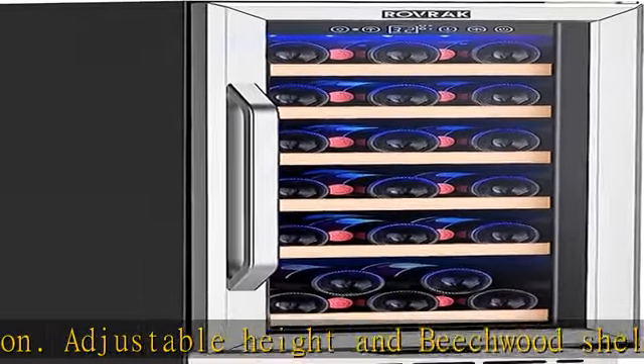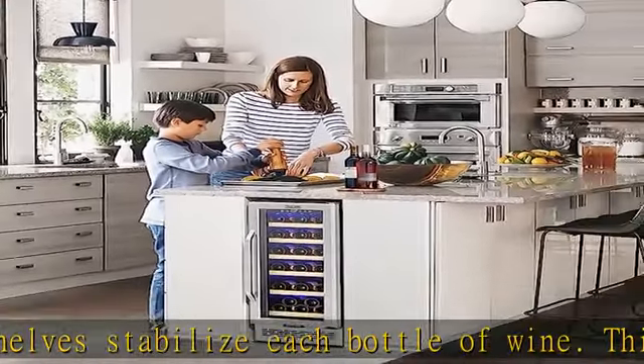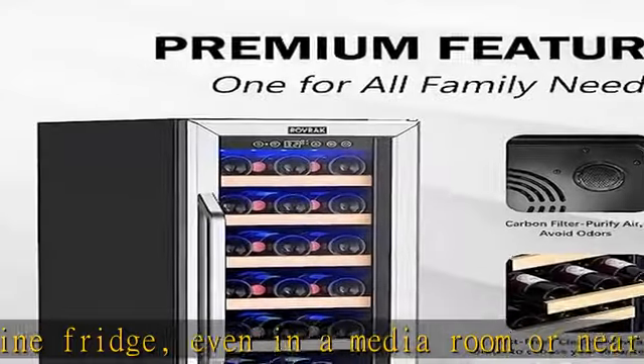The Rovrick 15-inch wine fridge stores your favorite wine at a wide temperature control range of 40 to 65 degrees Fahrenheit. The thermostatic wine cabinet maintains the ideal storage temperature and is isolated from the external environment, even in extreme weather.